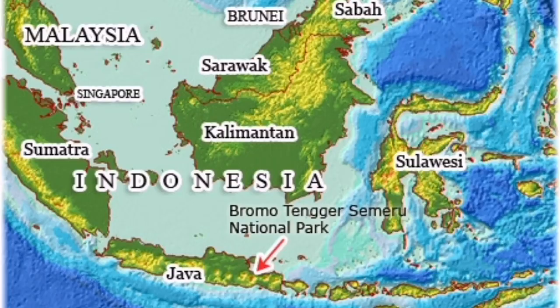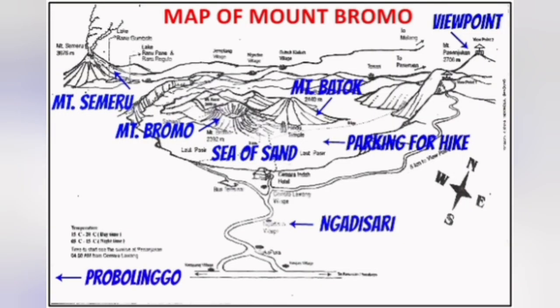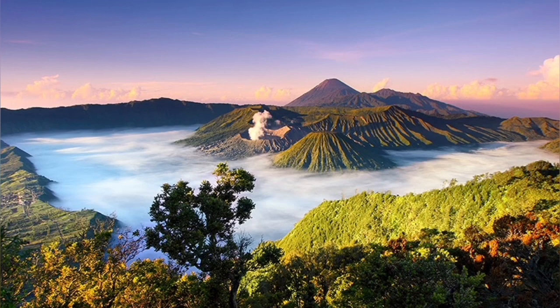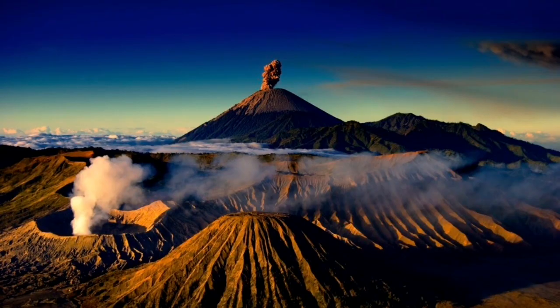It is part of the Indonesian island chain, volcanic region. The whole area is a tourist destination within a big caldera. You can see the caldera in this image — the edge of this picture is a big caldera. Inside it are Bromo and other volcanic craters.